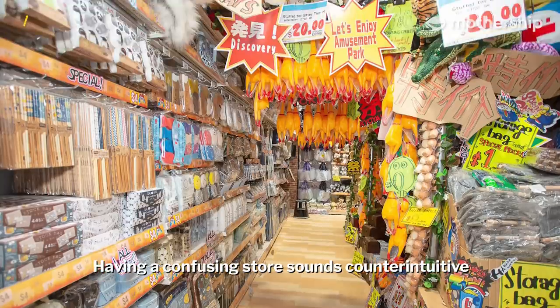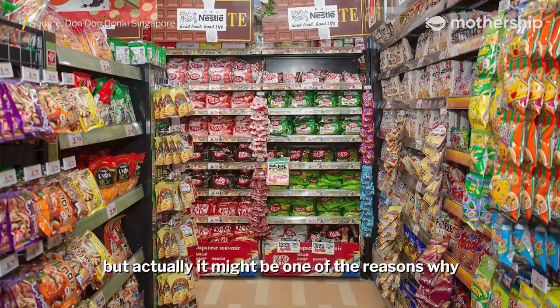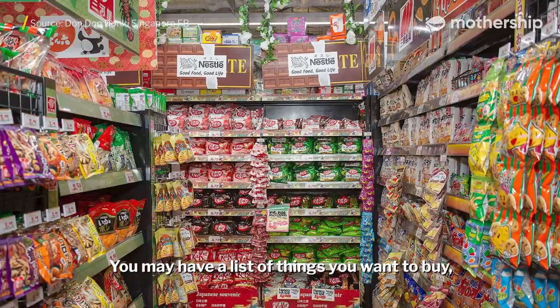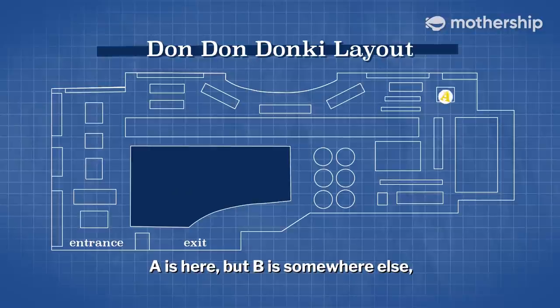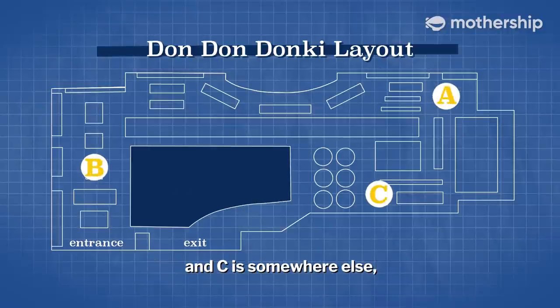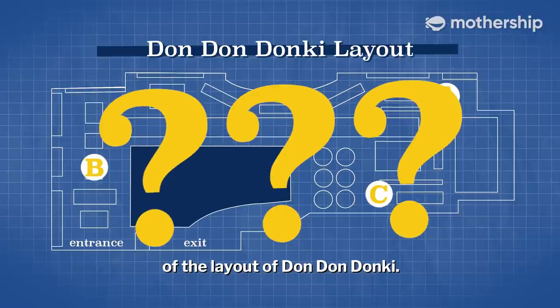Having a confusing store sounds counterintuitive, because it might frustrate shoppers. But actually, it might be one of the reasons why Dong Dong Donkey has been so successful. You may have a list of things you want to buy, and you find that A is here, but B is somewhere else, and C is somewhere else — and they don't make logical sense because of the layout of Dong Dong Donkey.